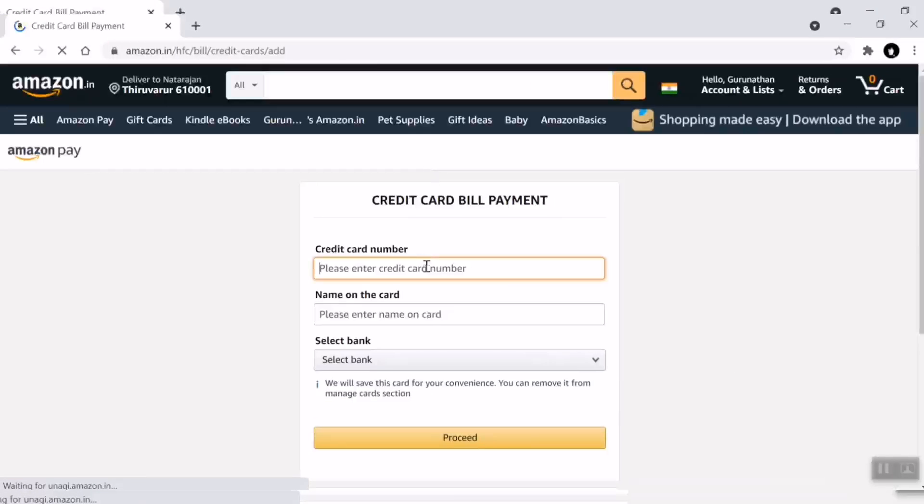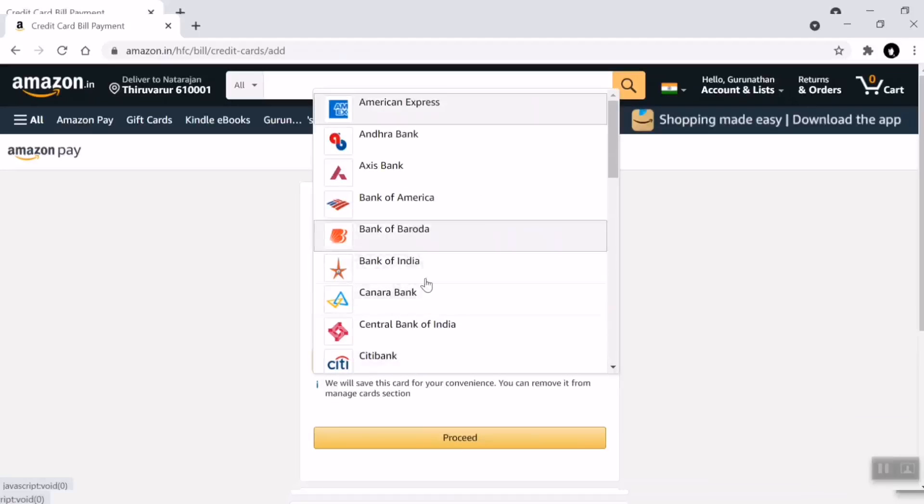Enter the number and name. You can select the credit card bill.